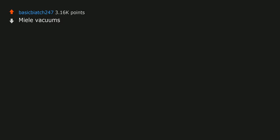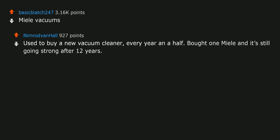Miele vacuums. Used to buy a new vacuum cleaner every year and a half. Bought one Miele and it's still going strong after 12 years. I don't care if it was 4 times as expensive to purchase — the cost per year for the Miele is actually lower.